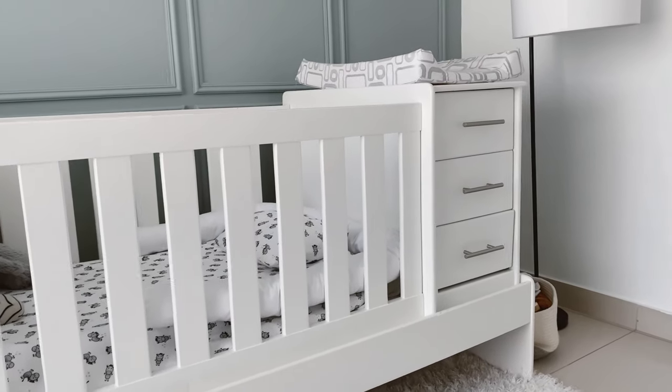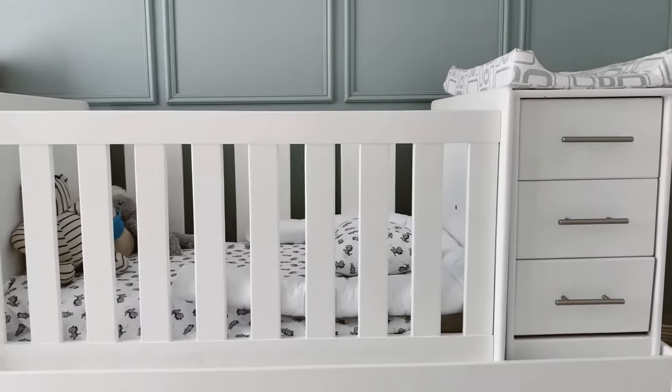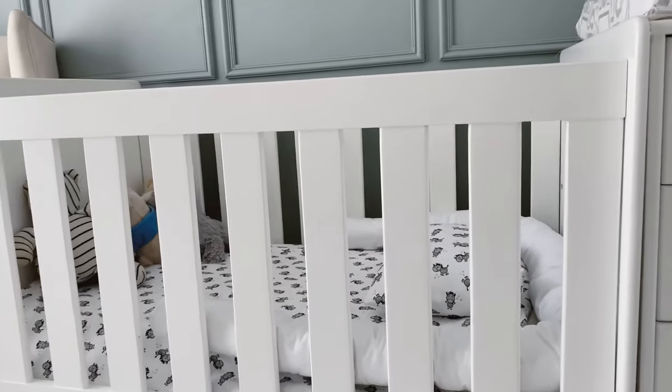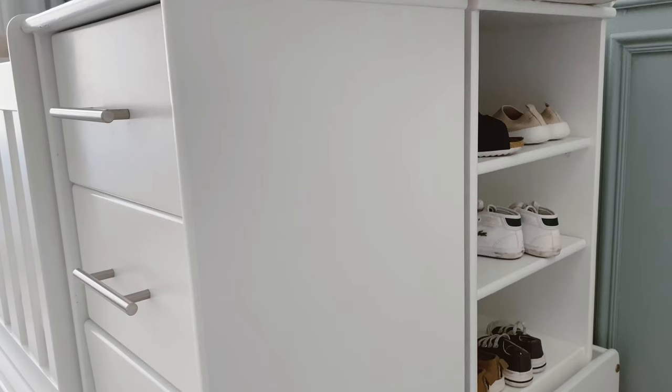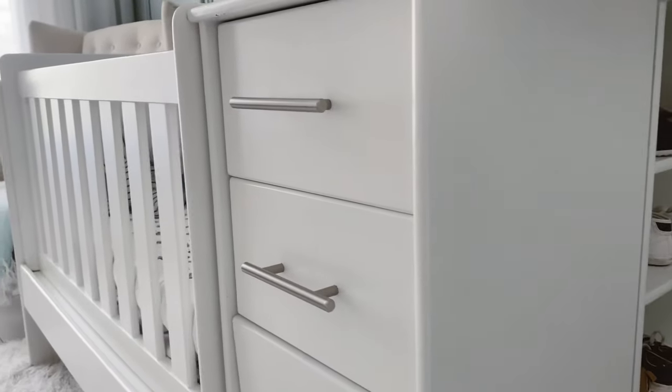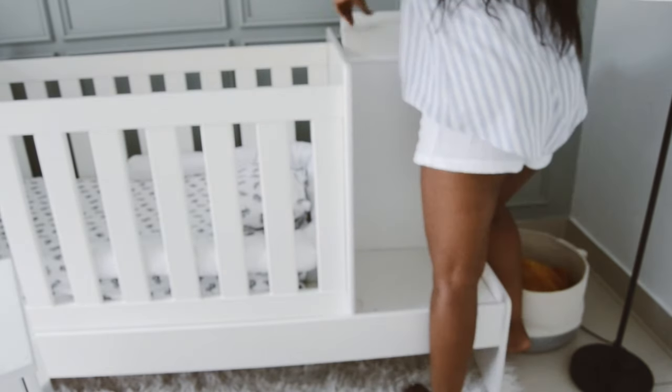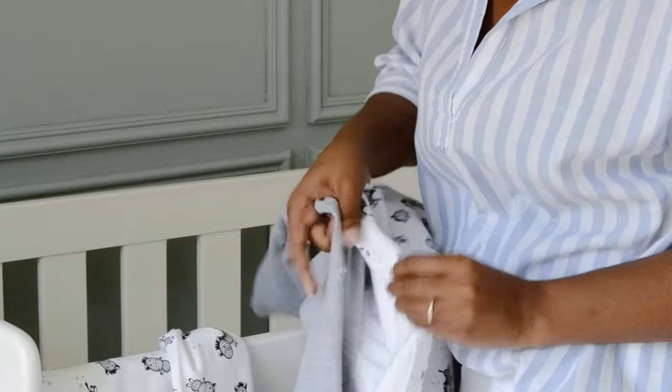First up is AJ's cot, which I received as a gift from my bridesmaids. Fun fact — Zam and I were meant to have our white wedding celebration, but we ended up having to cancel it due to COVID. My bridesmaids then came together and gifted us this cot for AJ. I love that it's a 3-in-1, so you can basically take it apart and turn it into a single bed with side pedestals, which are now used as a changing station.